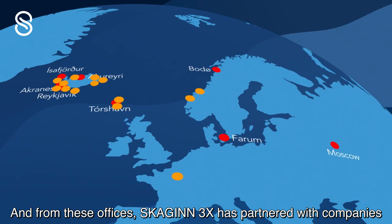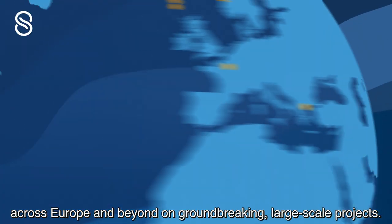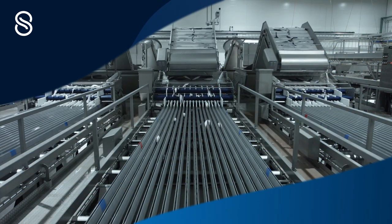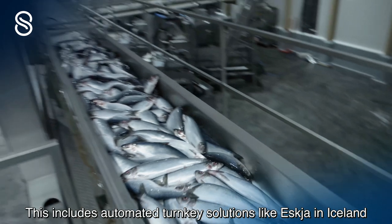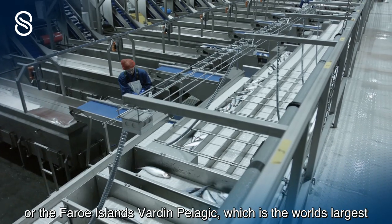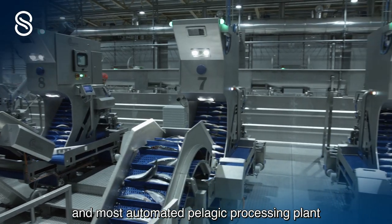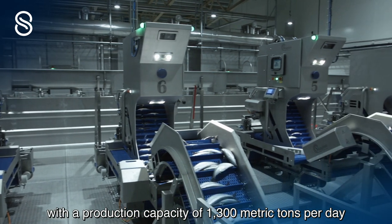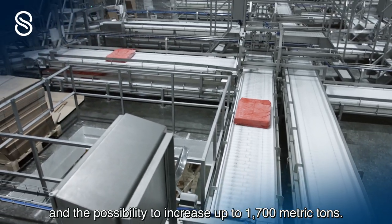From these offices, Skyin3x has partnered with companies across Europe and beyond on groundbreaking large-scale projects. This includes automated turnkey solutions like Eskja in Iceland, or the Faroe Islands' Varden Pelagic, which is the world's largest and most automated pelagic processing plant, with a production capacity of 1300 metric tons per day and the possibility to increase up to 1700 metric tons.